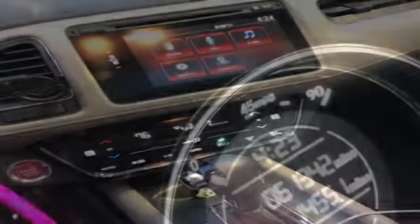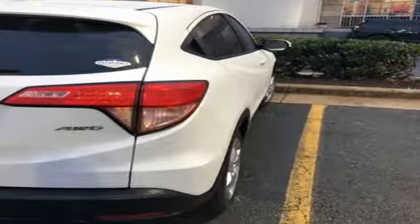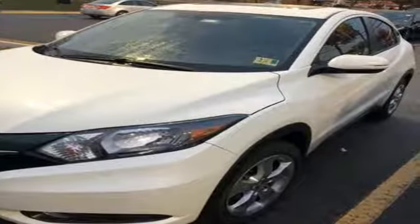Kelley Blue Book explains the HR-V aims to do more with less and largely succeeds thanks to its easy driving manners, good fuel economy, and bigger-than-you'd-think interior.